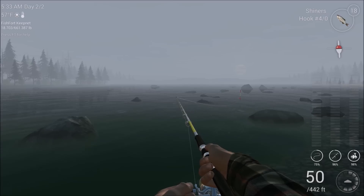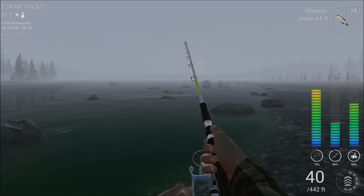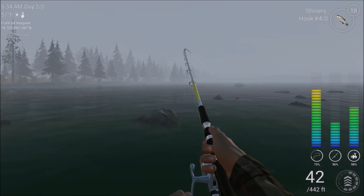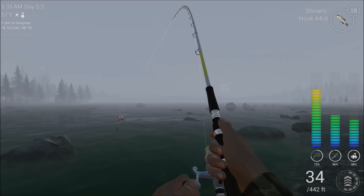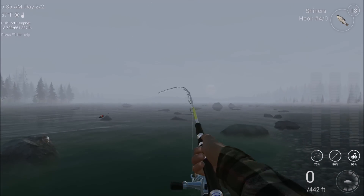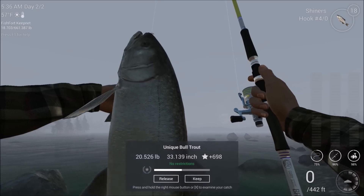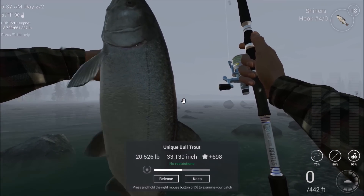You kind of have to keep letting it go back and forth. We got another one — and this one could be unique, guys. I've got the drag set kind of low because I've had these guys hit hard and snap it. Unique! 20.526 pounds plus 698 XP. That's a nice fish. I'm glad I switched to the 4-aught.